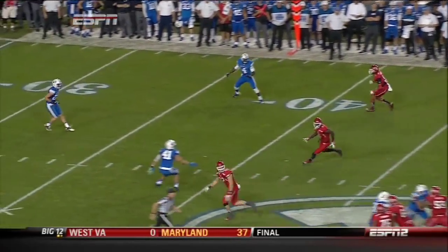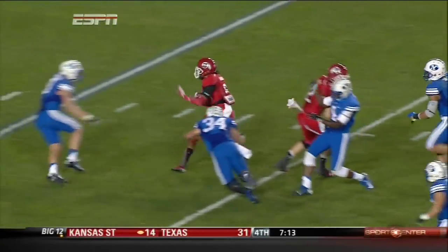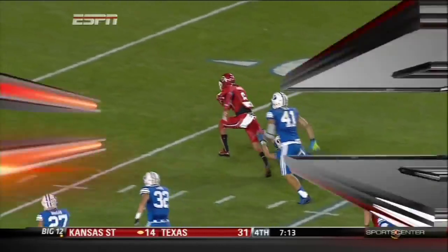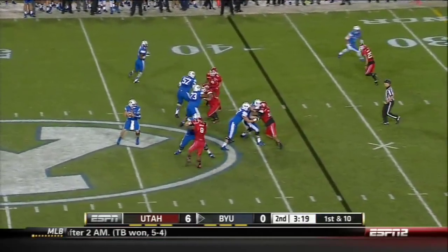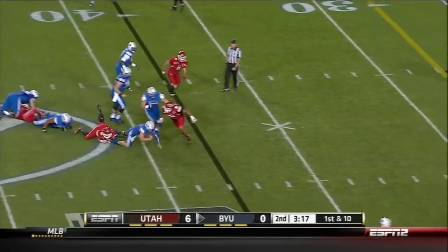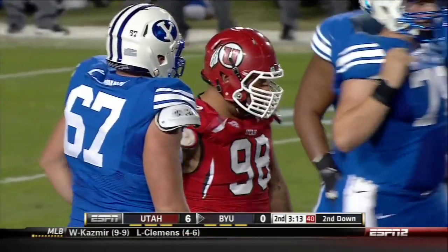Quick pass. You want to stunt? You want to blitz? You want to throw all these exotic looks at us? We'll take three steps, get it out of the hands. A couple of missed tackles, and Anderson showing you why he's huge and effective here in the passing game. Given time — and now the pocket collapses — and he's sacked, a loss of about two on the play.